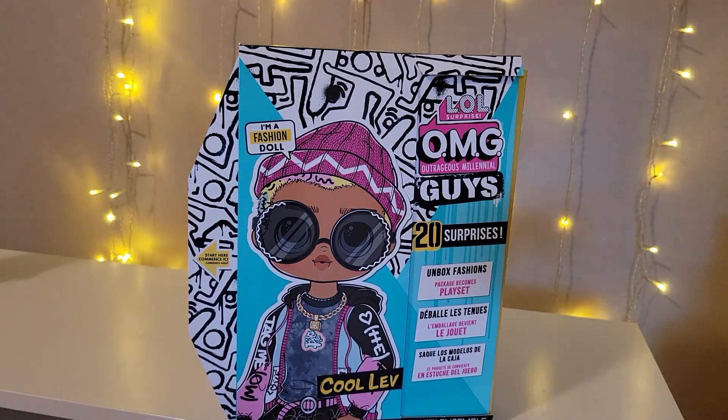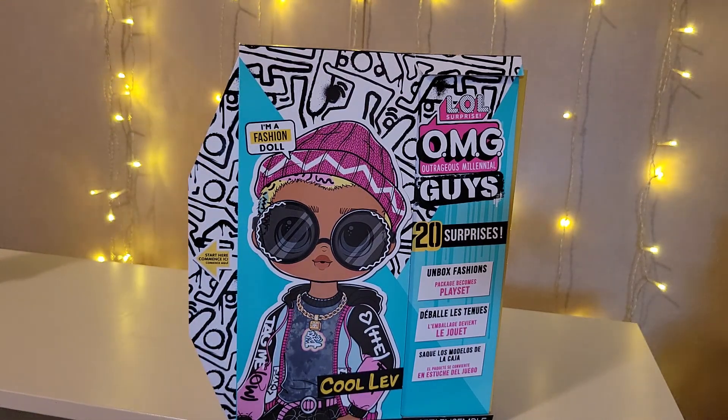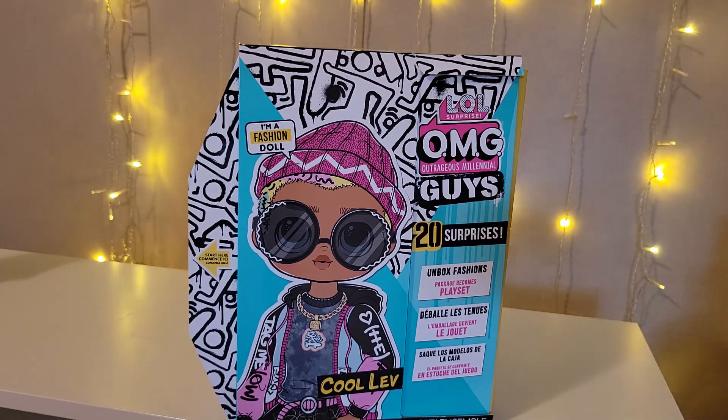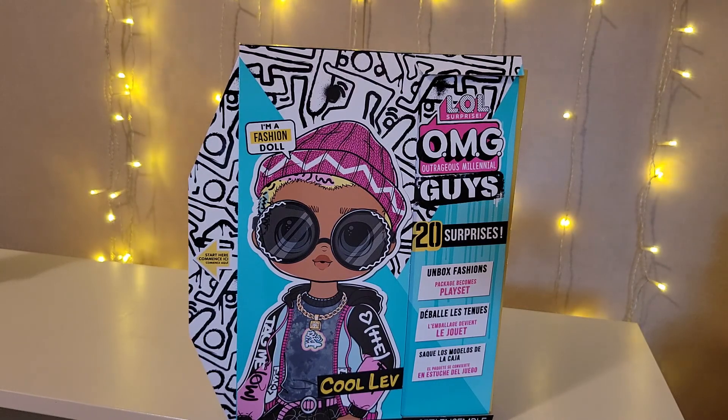Hi everyone, welcome to Harper's Toy Corner. I am here today with the first OMG Guys, Cool Lev. I was able to find him today at Target. I went on Target.com, looked for my store, and they did have it in stock. I did have to ask an associate for it and he said they did just go on sale today. Today's date is July 2nd, just in case I don't get this posted tonight.